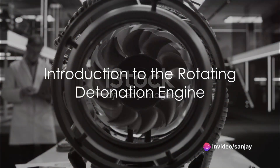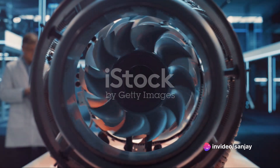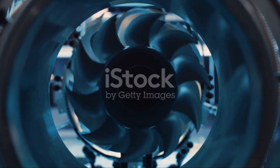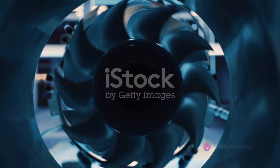Imagine an engine so revolutionary, it has the potential to redefine how we think about propulsion technology. Enter the Rotating Detonation Engine, or RDE, an advanced mechanism that could rewrite the rules of internal combustion engines.